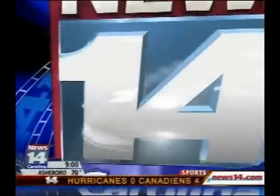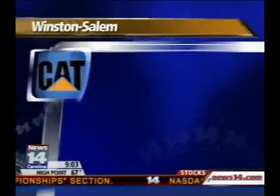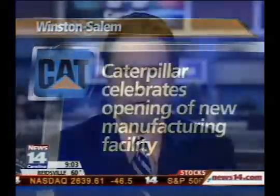News 14 Carolina, this is your Evening News Now. Caterpillar cut the ribbon on its newest North Carolina manufacturing facility Wednesday. Officials say the $426 million plant will support the company's growing mining operations and employ more than 500 workers at full production in 2014. We'll get more on the story from News 14 Carolina's Ed Scannell.